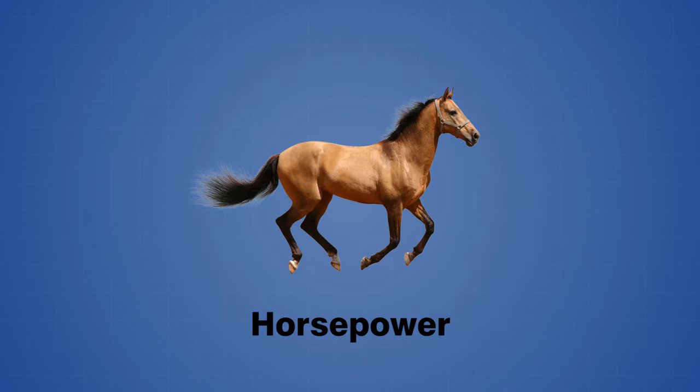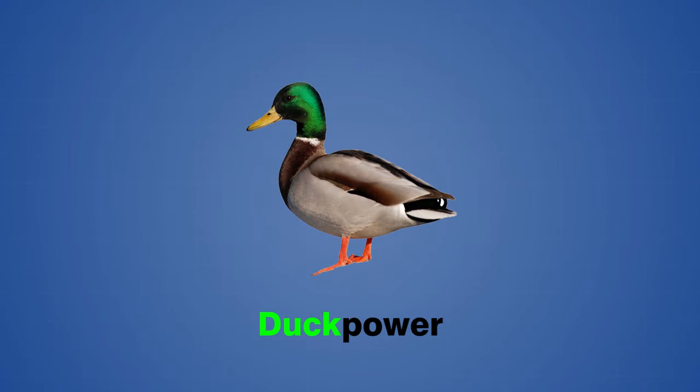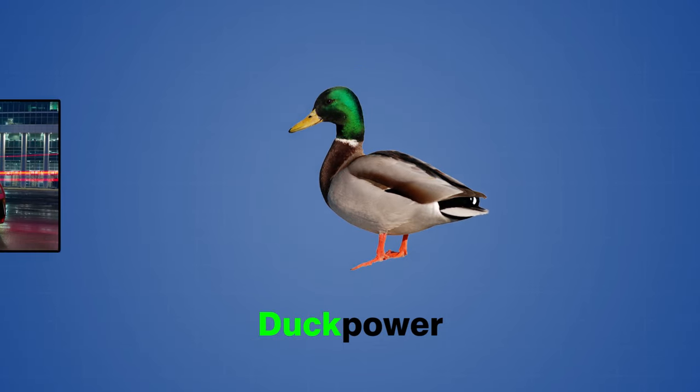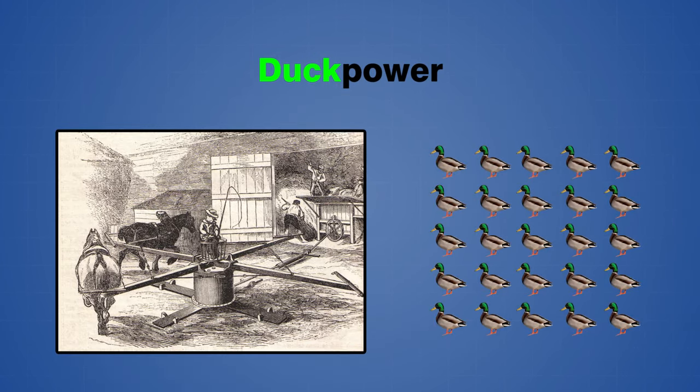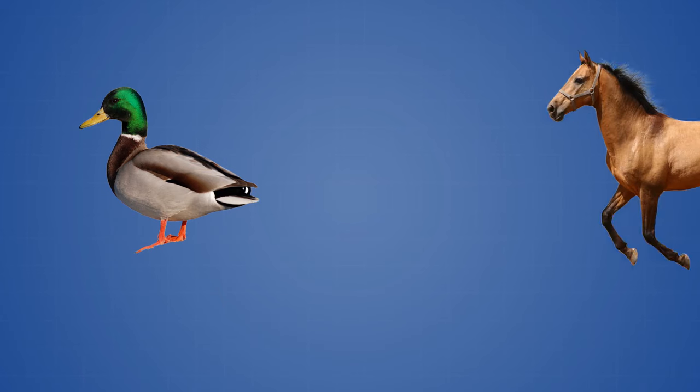So now we know what horsepower is and how we came to use it, but what if we wanted to use a different animal to define a new unit of power? How about ducks for instance? Is it possible to measure the power output of cars and other machines using ducks? Unfortunately it's not really feasible to tie a whole bunch of ducks to a mill wheel to see how fast they can spin it, but what we can do instead is compare the rate of energy consumption of a duck to that of a draft horse.